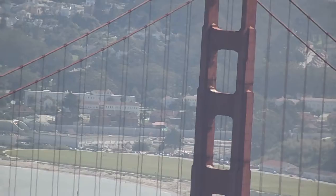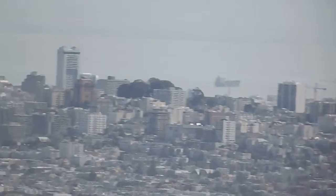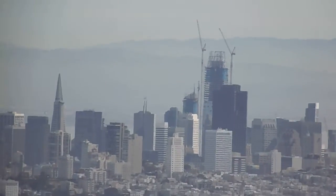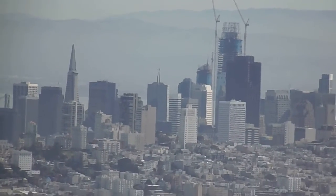In the distance is the city. The big city. Pyramid Tower.